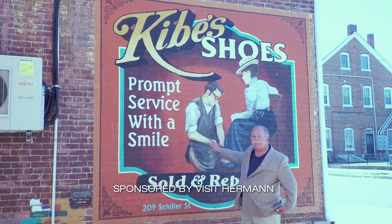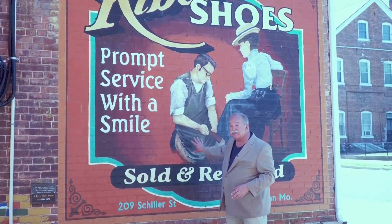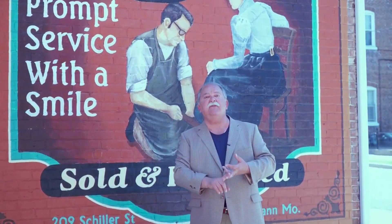I'm in Hermann, Missouri. This is on the side of a building — a piece of history right here. There are examples of these all over Hermann, Missouri. Their art community is alive and well, but it's not just on the side of buildings. They have all sorts of places you can find pottery and painting. Even the buildings themselves are works of art. Come on, let's take a look at some of the art of Hermann, Missouri.